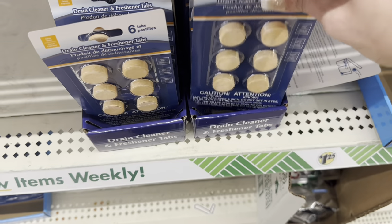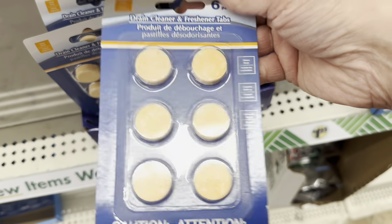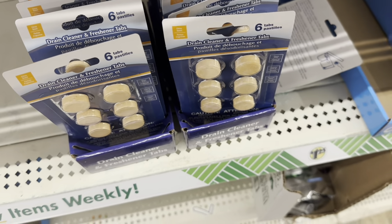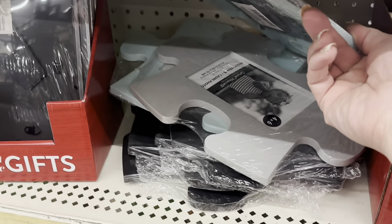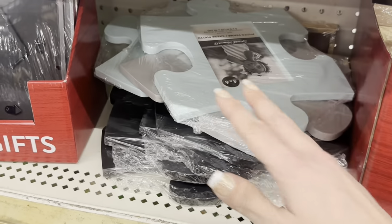We have these six-pack of drain cleaner and freshening tabs. And these really cute puzzle piece picture frames in light blue, gray, and black — I wonder if there was a white; it feels like there would have been.